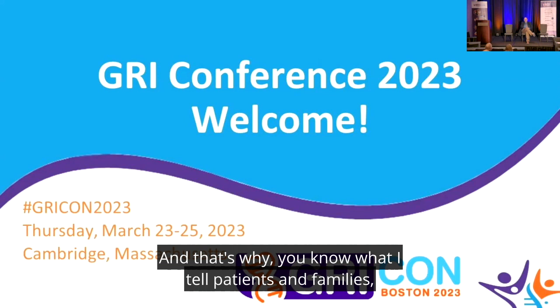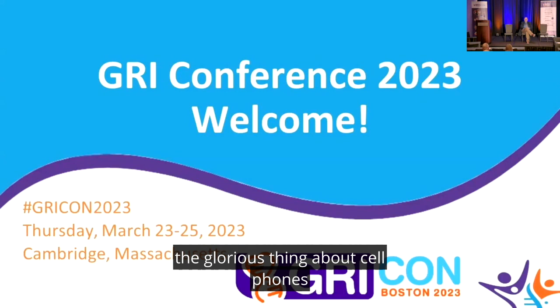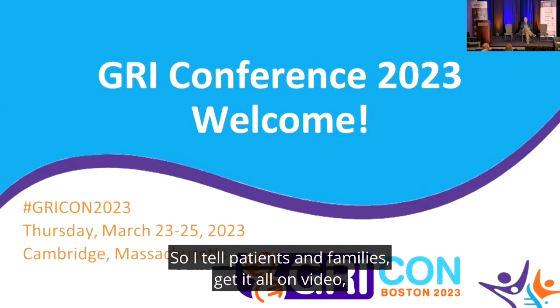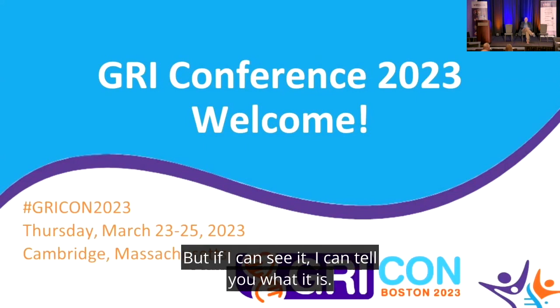It's all real, it's all part of it, and it can be quite miserable. That's why I tell patients and families every time someone is coming to see me — the glorious thing about cell phones is we can now get everything on video. I tell patients and families: get it all on video, send it to me, bring it with you, because it may not happen when I'm in the office with you, but if I can see it, I can tell you what it is.